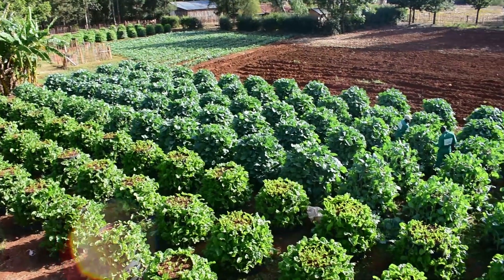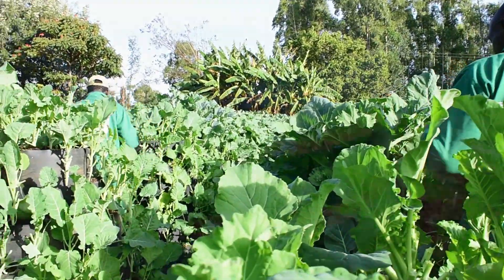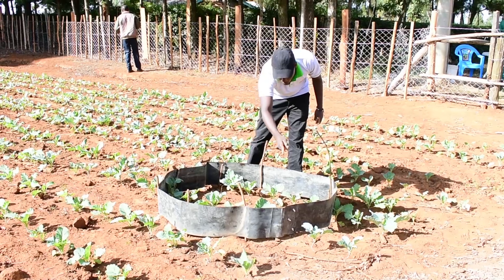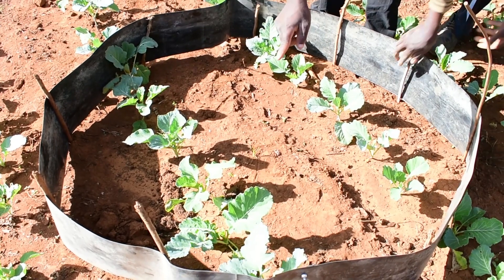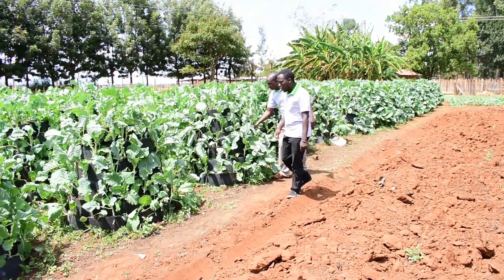Wanda Multistory Garden is an innovation introduced by Farming Wanda. It takes advantage of the vertical farming space available to you. In a space of four square feet you can plant 130 plants, whereas in the conventional way you can only plant 16 plants.